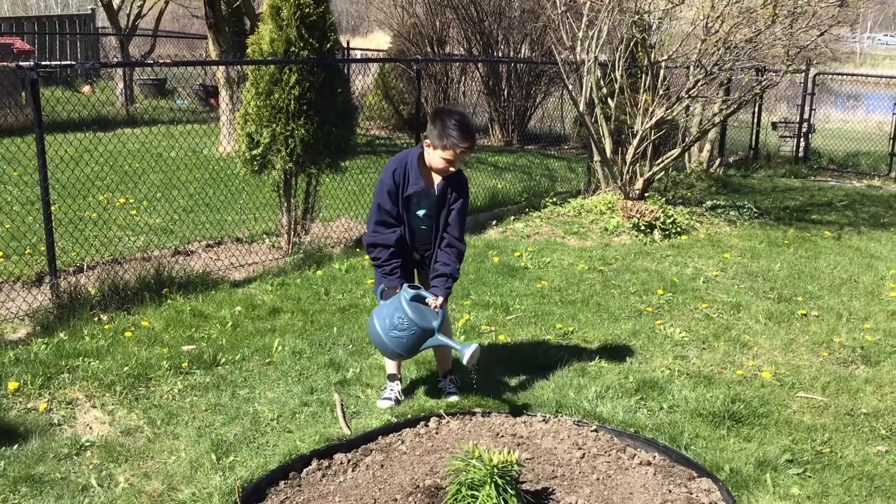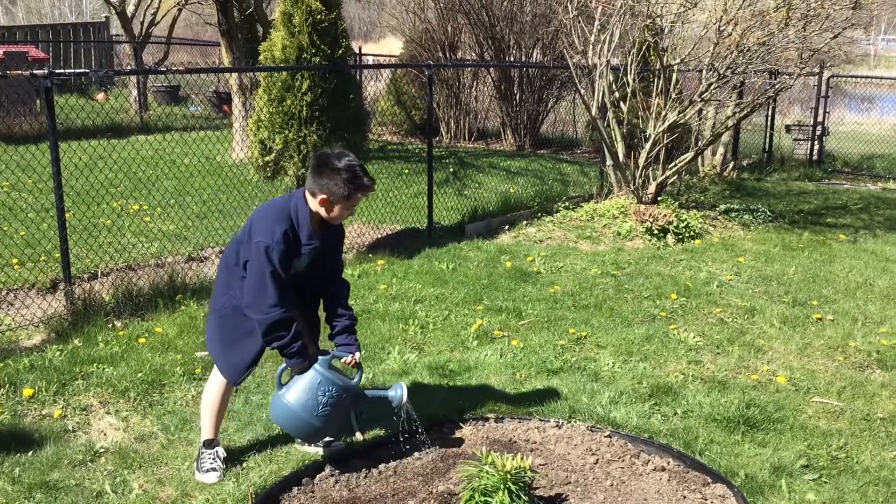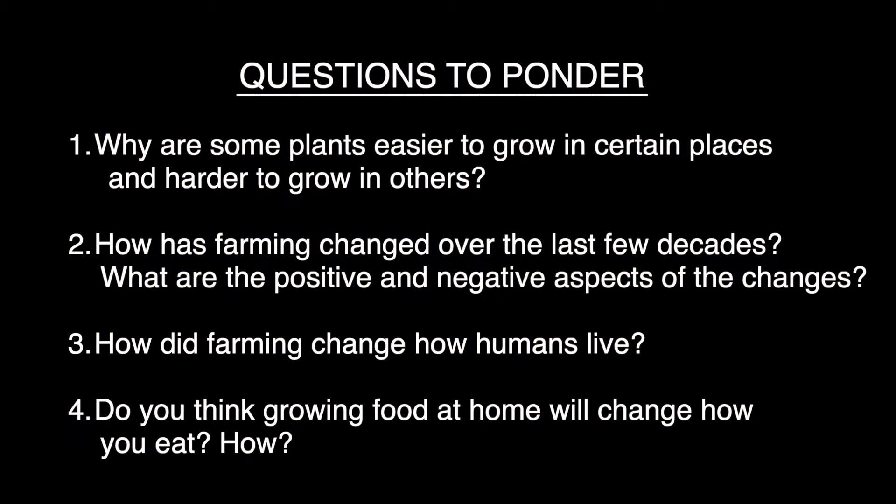Water your garden and wait patiently for the seeds to sprout. The seed package will tell you how long it should take. We'd love to see your gardens as they grow, so please share them and your thoughts with us on socials at ROM Toronto using the hashtag ROM at home.